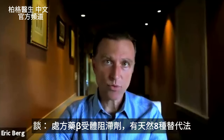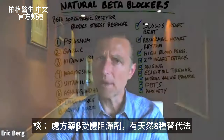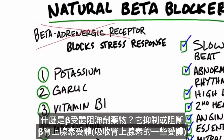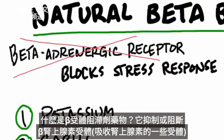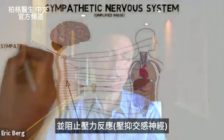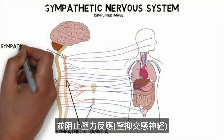Today we're going to talk about some natural beta blockers. A beta blocker is something that inhibits or blocks beta adrenergic receptors, which are certain receptors for adrenaline. So basically, it blocks the stress response, which is part of the sympathetic nervous system.